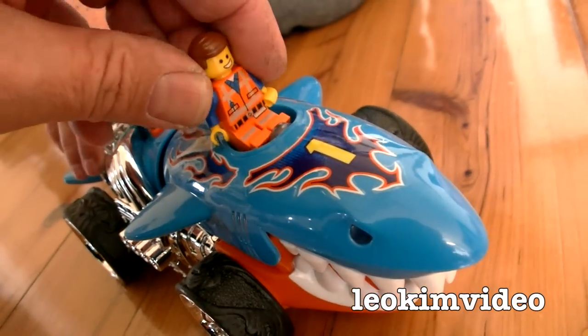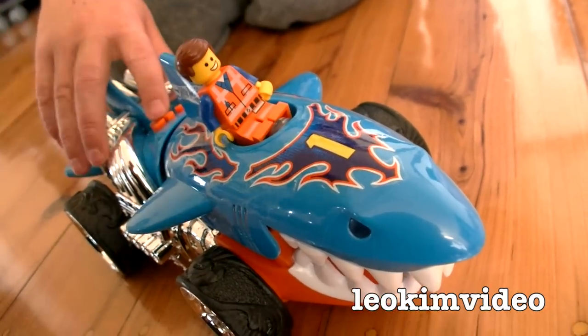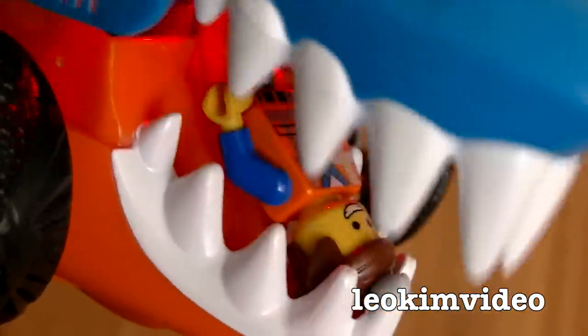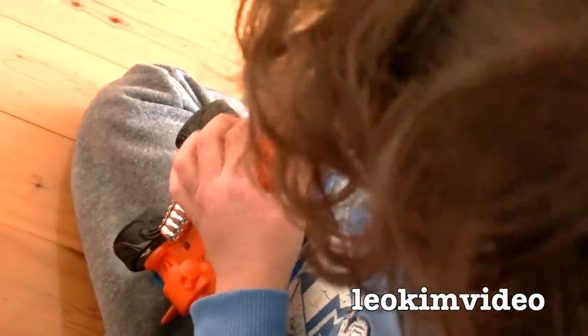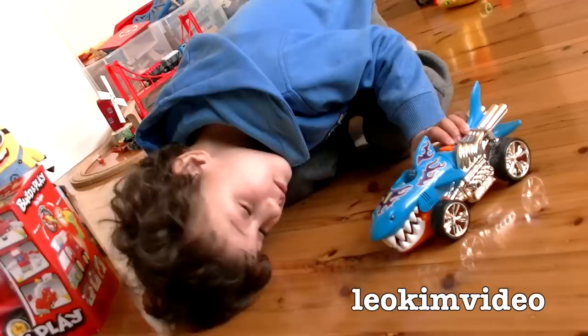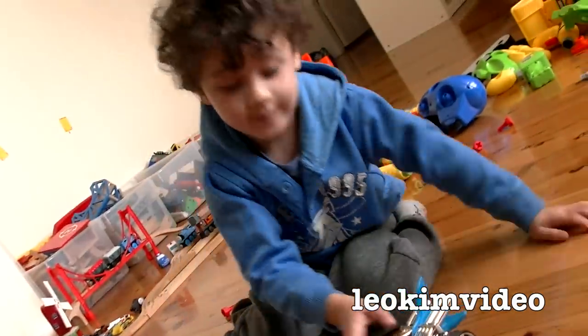If you're really keen, you can give your favourite toy a spin. Everything is awesome! Looks like we're going to try and save Emmett here — he's been eaten by the shark, as sharks do. You've got to admit that's a pretty cool Hot Wheels, isn't it?